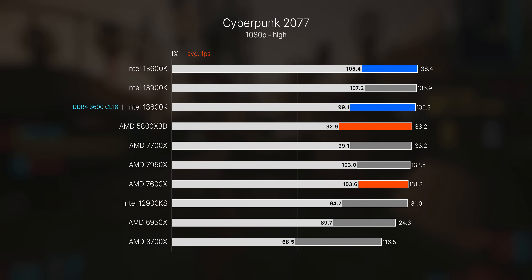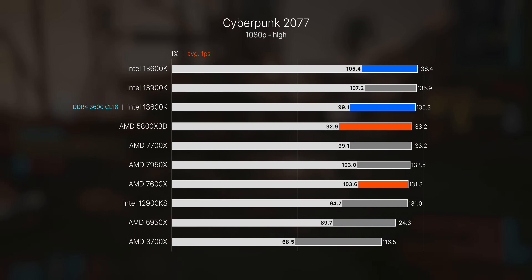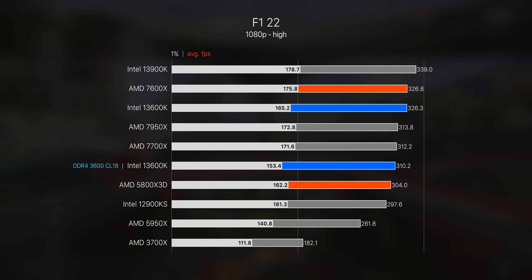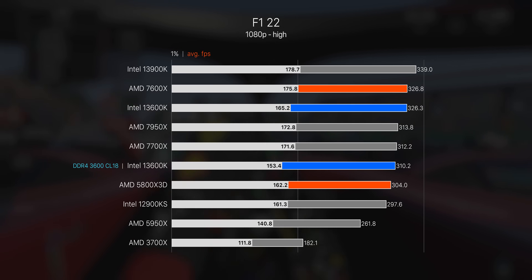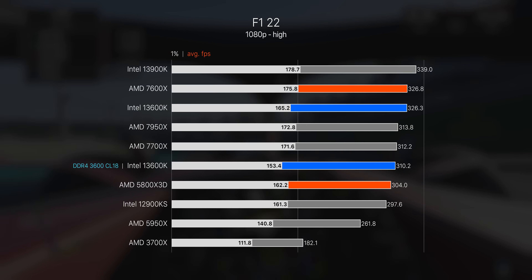In Cyberpunk, 1% lows are maybe a bit worse off for the 5800X 3D but still very competitive performance on average. The 13600K is the most impressive here, topping the stack with DDR5 and still top three with DDR4. In F1 2022 the picture looks a bit different — here it's actually the 7600X which pulls out in front, though had we run that chip with entry-level DDR5 we'd probably be seeing performance a lot closer to the other two CPUs.